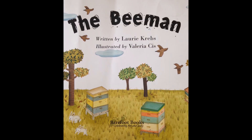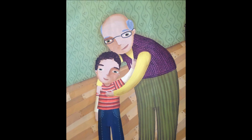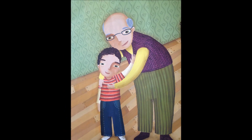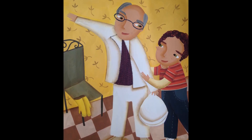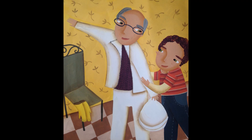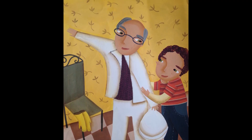The Bee Man. Here is my grandpa, who's known in our town as the Bee Man. Here is his jacket with zippered-up hood that covers his face just the way that it should when he visits his hives as the Bee Man.